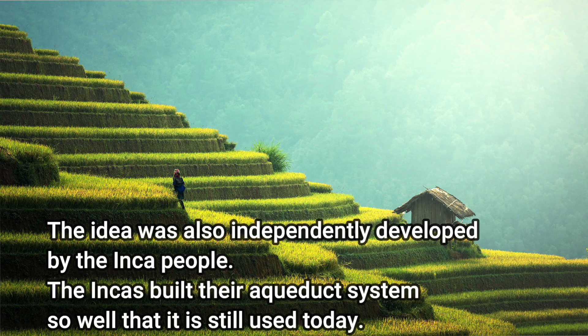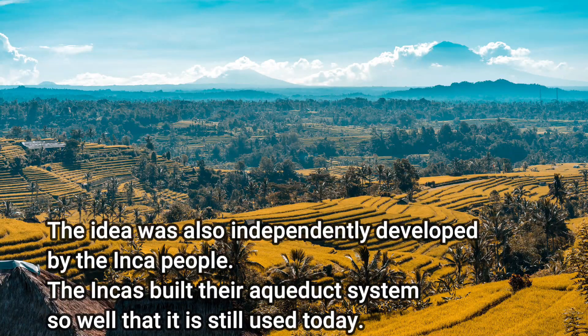The idea was also independently developed by the Inca people. The Incas built their aqueduct system so well that it is still used today.